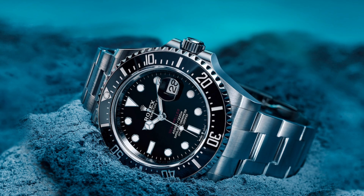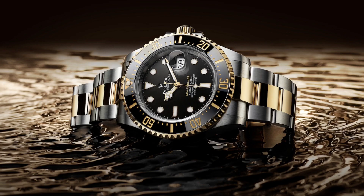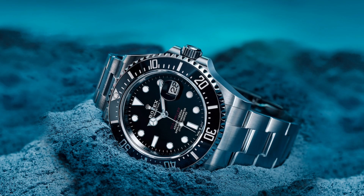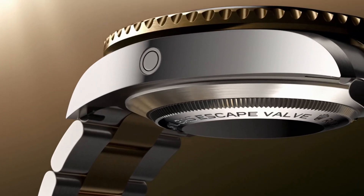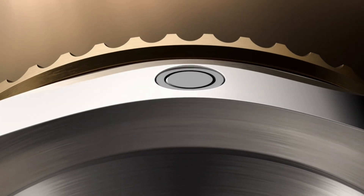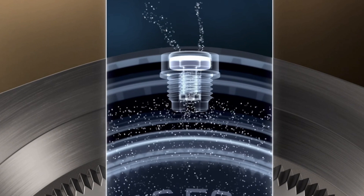The Sea Dweller case has undergone a number of changes and enhancements since its introduction in 1967. The original case measured 40 millimeters and the current version in Oystersteel reference 126,600 measures 43 millimeters in diameter, as well as the Oystersteel and 18-karat gold version reference 126,603. The Sea Dweller is water-resistant to an impressive depth of 1,220 meters or 4,000 feet and features the helium escape valve. The helium escape valve was developed by Rolex and guarantees that any helium gas that is able to penetrate the watch case during saturation diving is able to escape with ease.